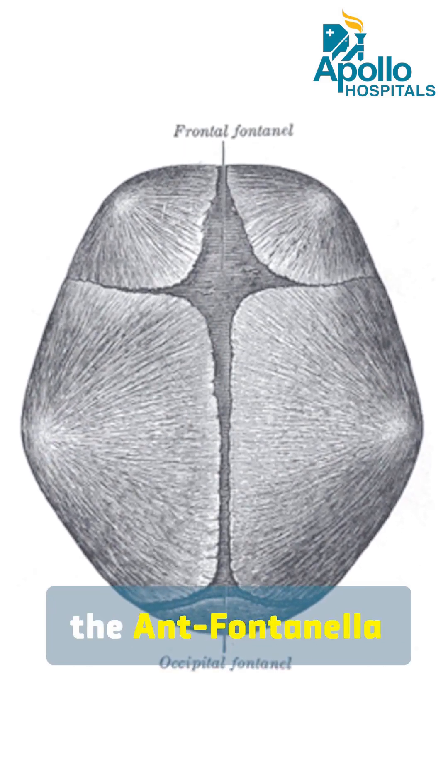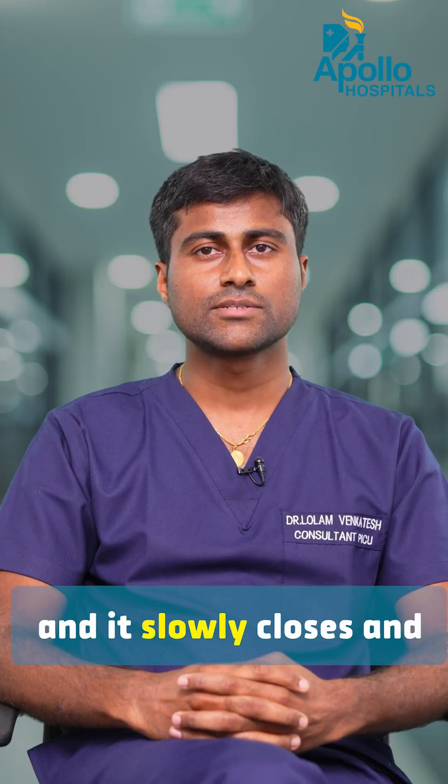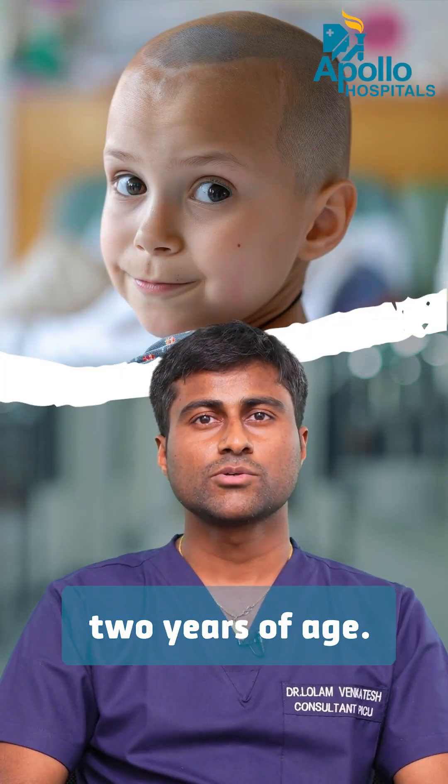The anterior fontanella measures around three by three centimeters at birth and it slowly closes between one year to two years of age.